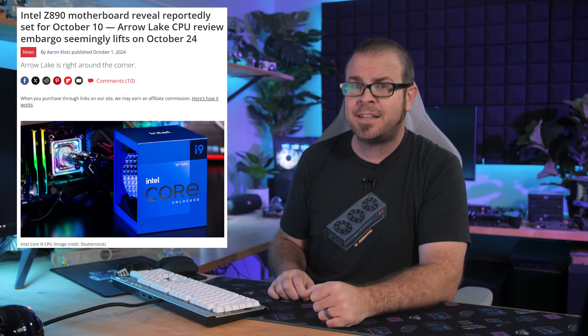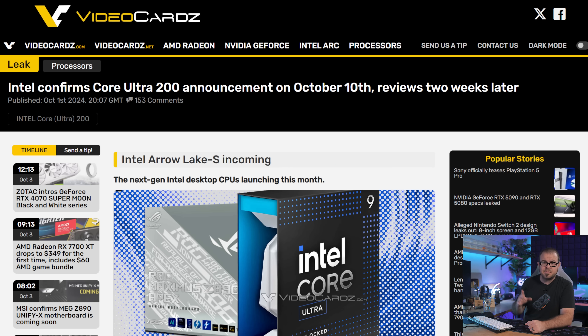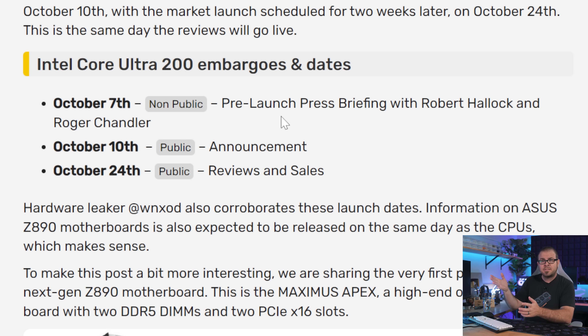Speaking of Intel's next-gen CPUs, we seem to have a green light — all systems functional, we are go for launch. Rumors are further solidified to a most rock-hard degree that there will be an announcement this week on Thursday the 10th, with either a for-sale date or review embargo, or both, coming two weeks later on October 24th. Videocards.com seems slightly more confident than Tom's Hardware about this, and they add that there's a top-secret pre-launch press briefing happening tomorrow on the 7th as well. And I'm not sure if I'm allowed to confirm this, but press briefings always sound like underwear ironing competitions to me.